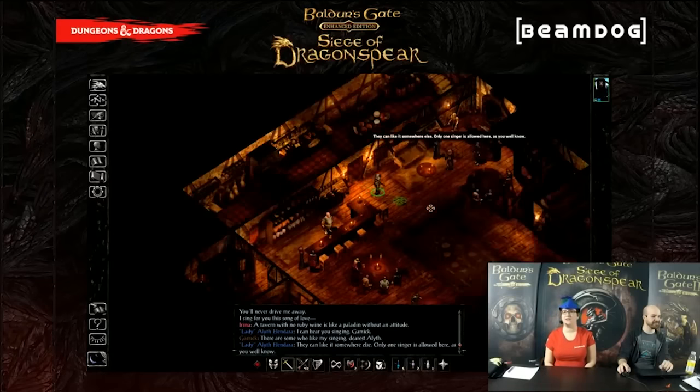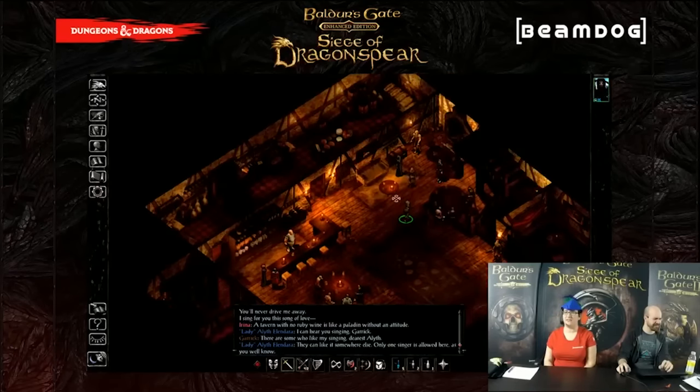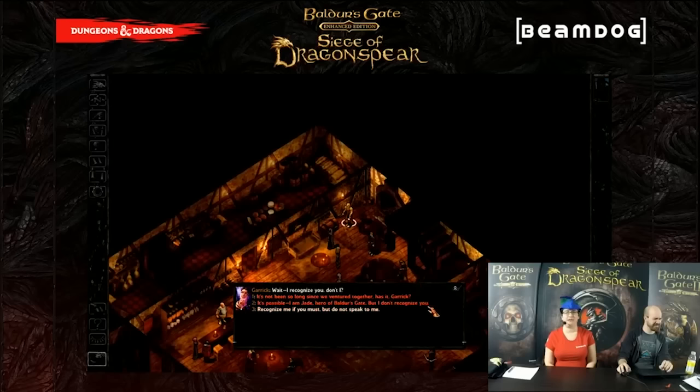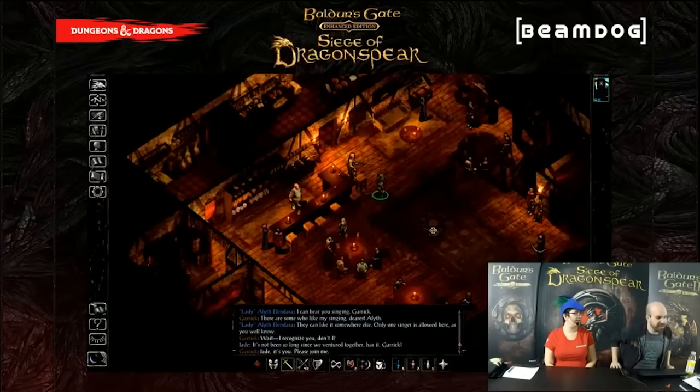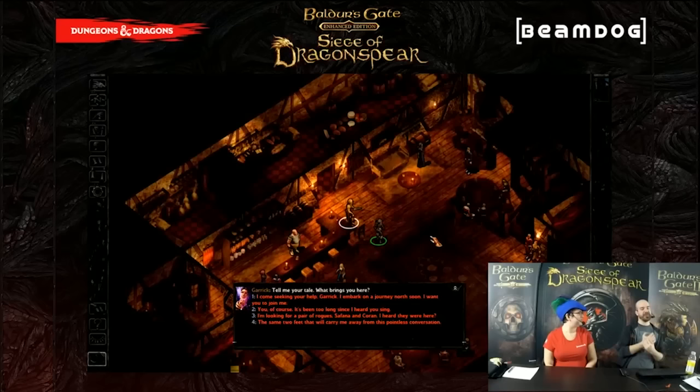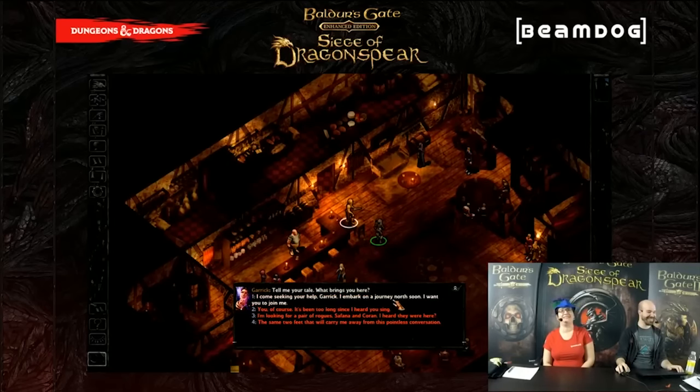The Adull asks: have the new improved Baldur's Gate maps — for example, the new ground textures — been backported to the Baldur's Gate 1 part of the game, or are they only for Dragonspear? I think they're only for Dragonspear — we didn't do any art updates to Baldur's Gate Enhanced Edition. All of these areas are ripped from BG1 but they're massively updated. Because we did so much work on them, we couldn't really do that for the entire city — we would love to, but we don't have 70 people and infinite man-hours.